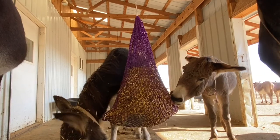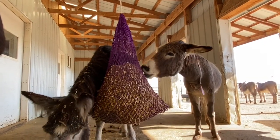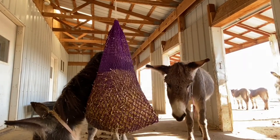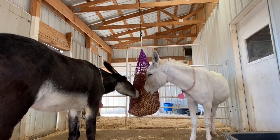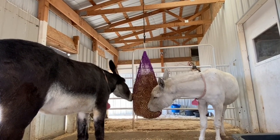A great way to prevent overfeeding is using a slow feeding net like you can see in this video. You can mix brome hay with a little bit of straw and allow the donkeys to work with it. It will take them a long time to finish the net and it also provides enrichment.